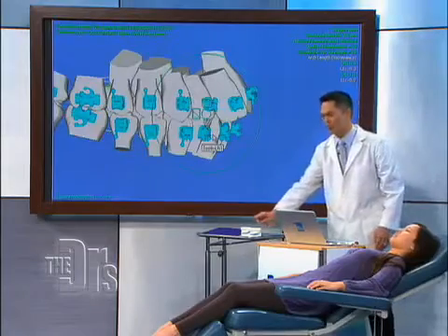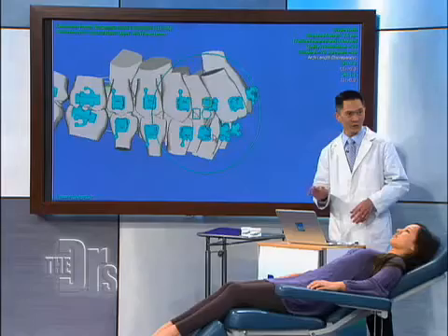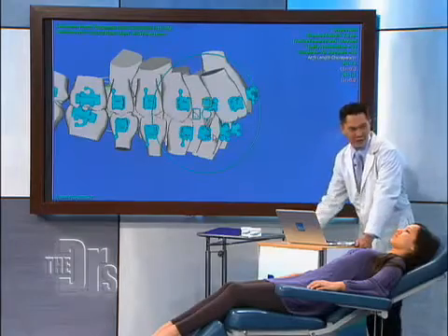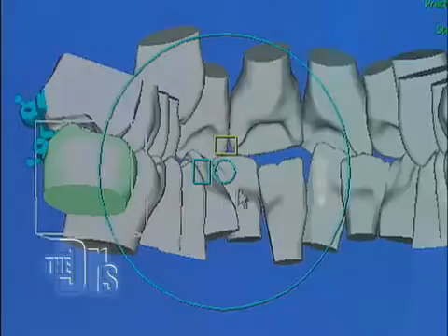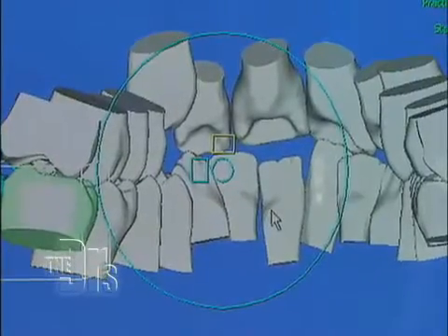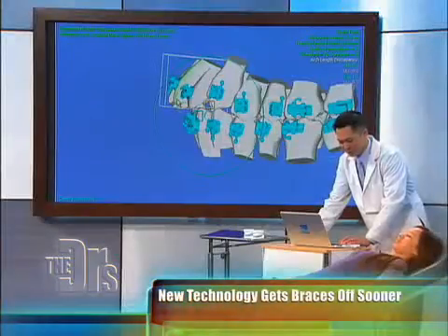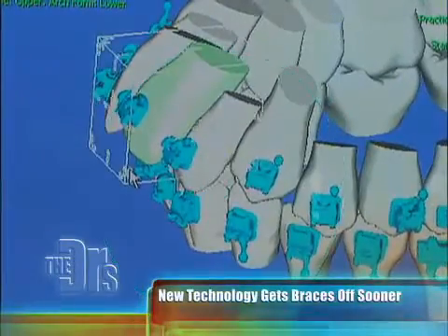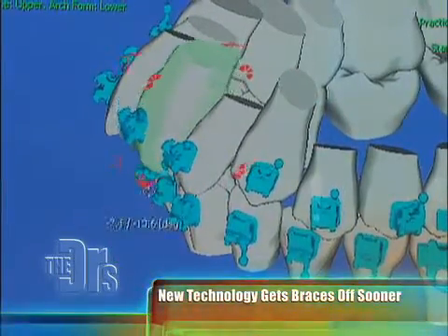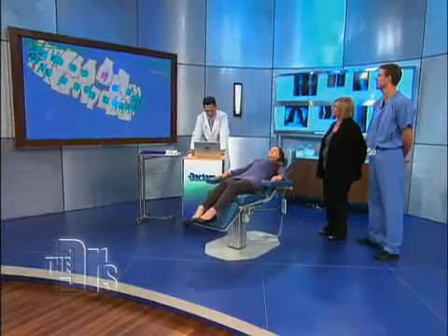Traditionally, we would take a stone model like this and I would formulate a treatment plan. But now, with this new technology, I'm able to capture a three-dimensional image of Nina's mouth and to manipulate her mouth — see things I would never be able to see clinically. With this software, I'm able to position precisely each tooth in your mouth, Nina, exactly where I want them to go. As you can see, I can move your teeth. So you're using a computer to adjust where you'd like her teeth to be.